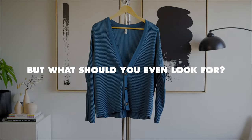Texture is by far one of the most underrated aspects of an outfit. You hear people talking about it, but what should you even look for? Let me break down the importance of texture real quick.